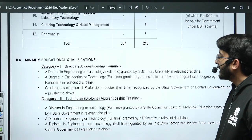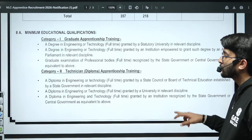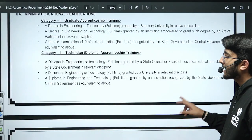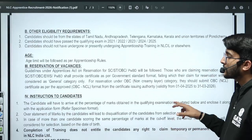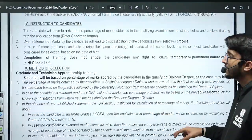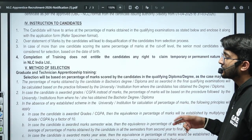Students with a bachelor's degree can apply under the Graduate Apprentice Training, and similarly for Technician Apprentice Training, students with a diploma can apply. Age limit is based on the apprentice rules. The method of selection will be based on your qualified diploma or degree percentage or CGPA, and accordingly they will shortlist you.